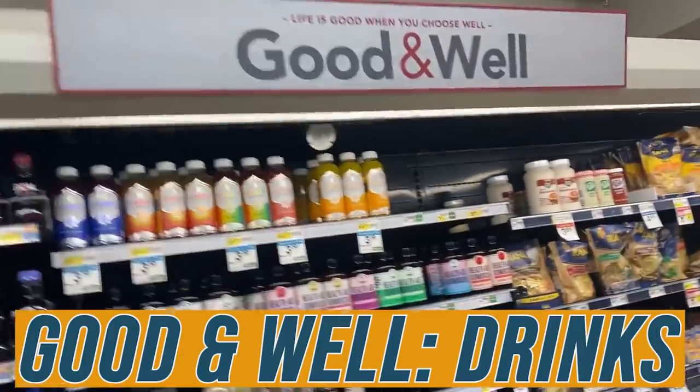Smart and Final throws these little sections in called 'Good and Well.' We're going to skip the produce section — they do generally have good produce but this would end up being a three-hour video. Let's take a look at what they have in this Good and Well refrigerated section because there are some fun things I would recommend. Look for this label when you're at a Smart and Final.